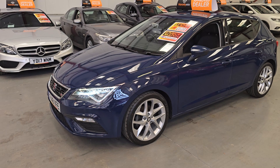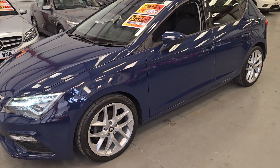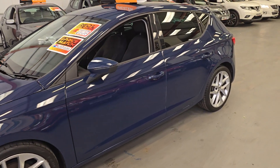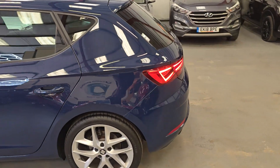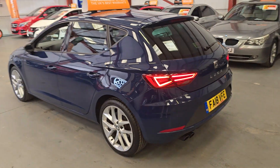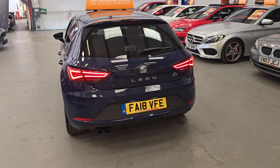Got the LED daytime running lights, Xenon headlights, and front fog lights. It does also benefit from having the upgraded FR alloy wheels. Privacy glass as standard. The car drives extremely well, as you would expect, with only 16,000 miles on the clock.